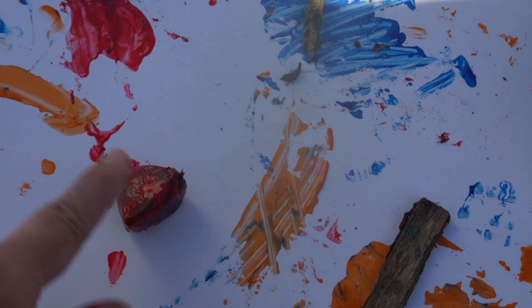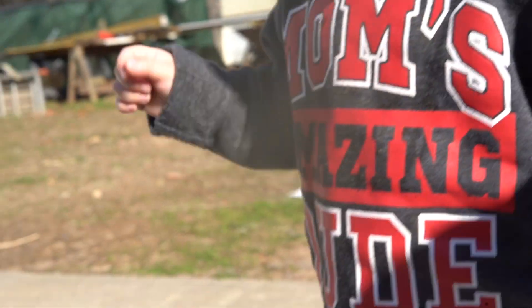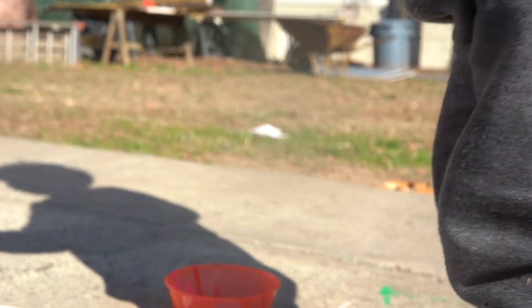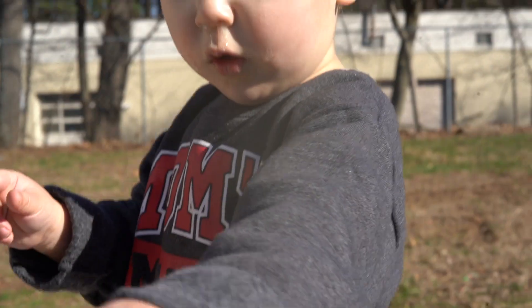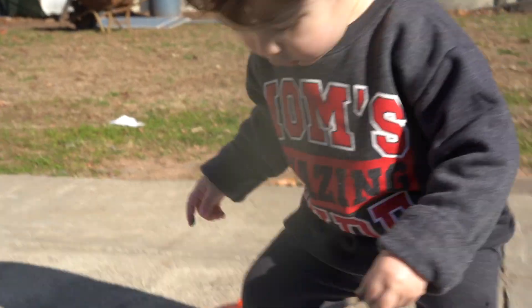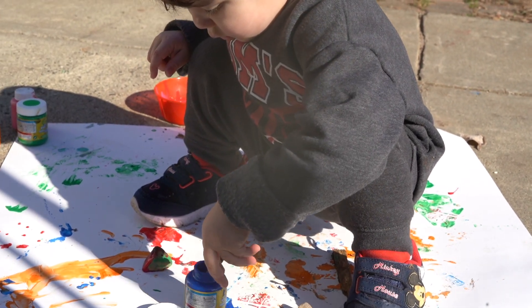My thoughts for today: if it's nice out, head outside — or even if it's a little chilly, maybe just do the scavenger hunt outside and then come inside and paint using those objects. I'm very curious what your painting will look like. What colors are you gonna use? Are you gonna use multiple colors like us, or maybe just stick with two or even one? Are you gonna paint solely with different size branches or maybe different size leaves? The leaves didn't really work super well, especially because they're all dead right now.